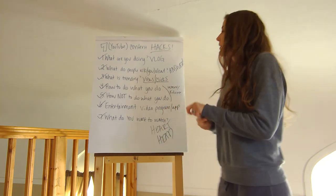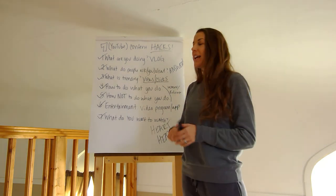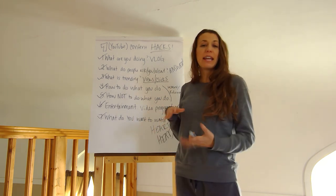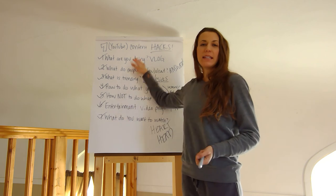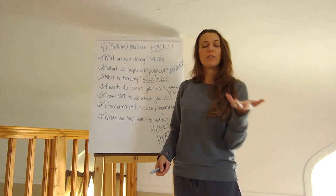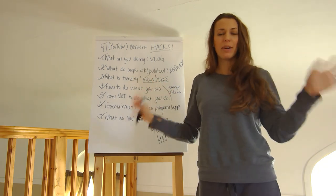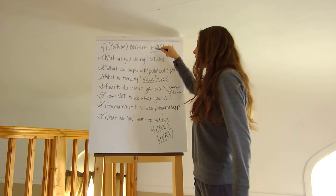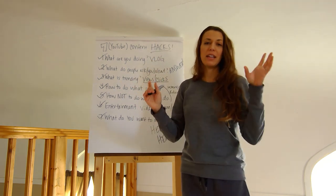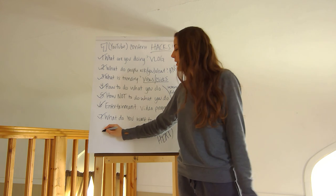Those are the top seven YouTube content hacks. As a bonus — number eight — write down your ideas. Keep a little journal. You may be in a situation where you can't immediately make the video, and ideas slip away fast with all the distractions around you. When you get answers to these seven questions, write them down and keep that physical list of video content ideas to work from.